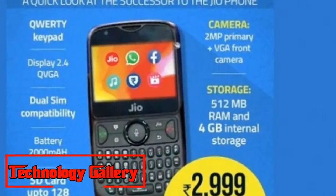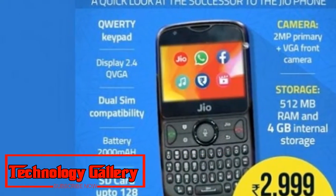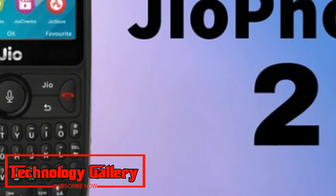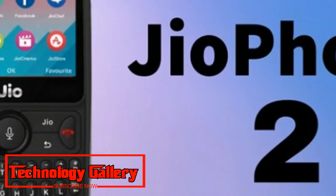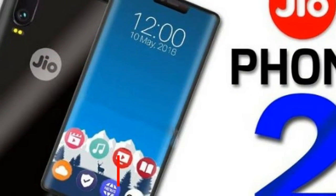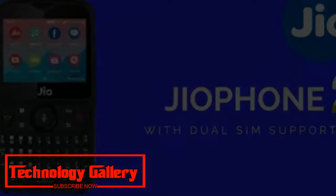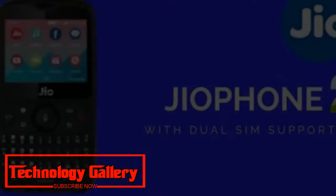Registrations for the Jio Phone 2 will open from August 15th on the JIO.com website and My Jio application. It remains to be seen whether the Jio Phone 2 will be made available with offline retailers, like the organization did with the first Jio Phone. There are no pre-bookings this time.